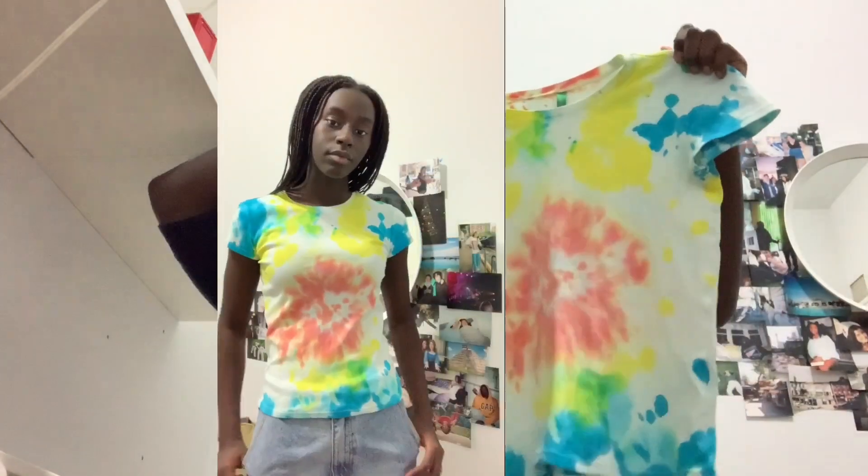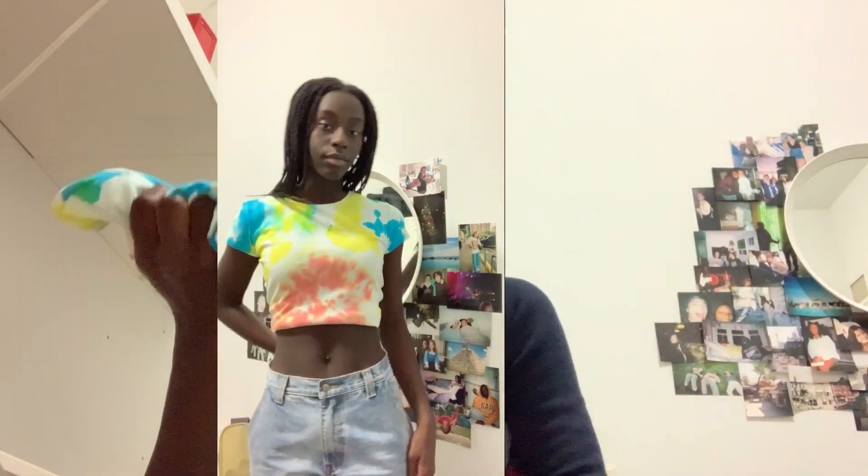Next I got this tie-dye shirt. I really like it — it reminds me of summer and all the colors are just so vibrant, and it's very well maintained, so really great.